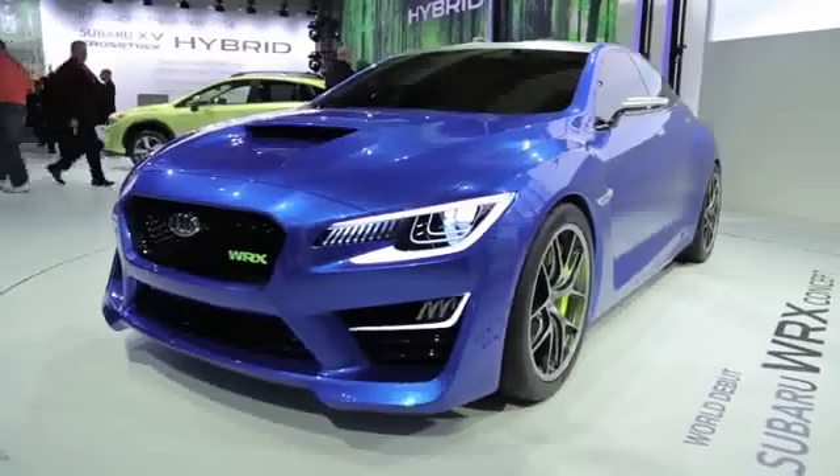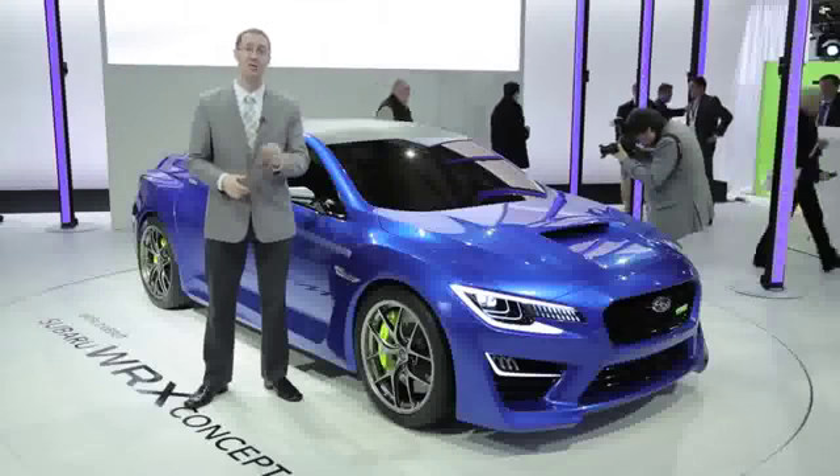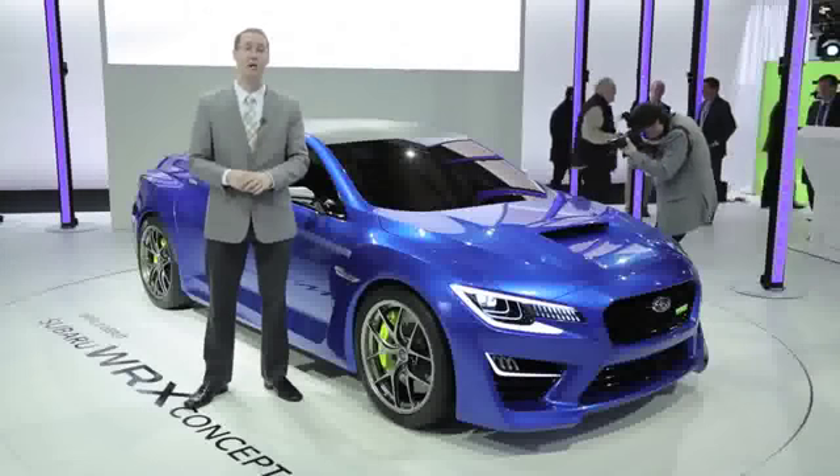and there are some extra tasty carbon fiber bits on this car, like the rear diffuser and on the roof, which I really hope is a strong indication that Subaru is planning something like that for the new WRX.